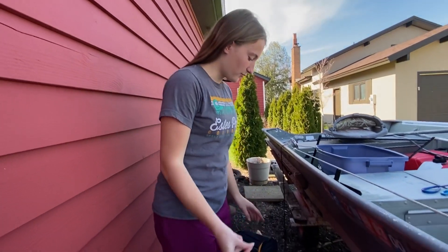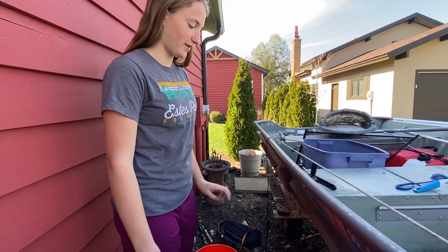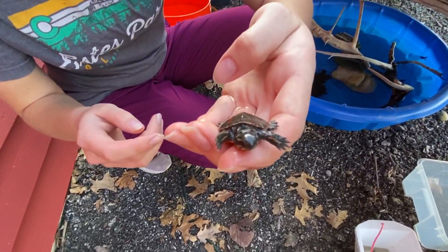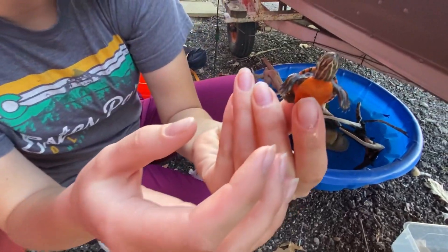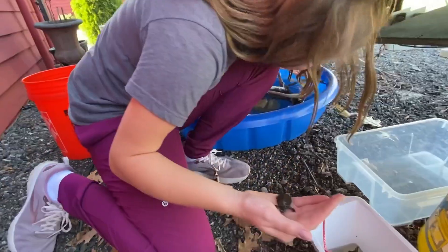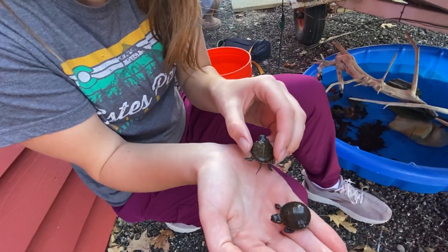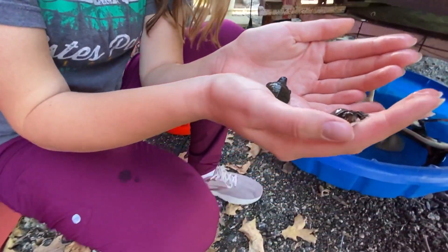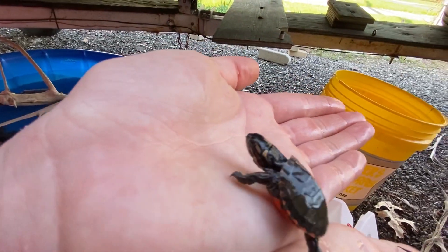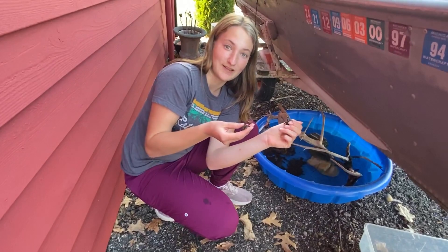Now we're back — we have some frogs we just caught, and we're going to put the frogs in here because we have a lid for this. Our baby turtles are in here so let me grab them to show you. Here's one of them — they are so cute! This is the one with the super colorful stomach. Here's the second one — not quite as colorful of a stomach but still really pretty and really curious. These turtles like to move around a lot, which means they're really healthy. This one still has its egg tooth — you can see the little tooth on the tip of its nose.